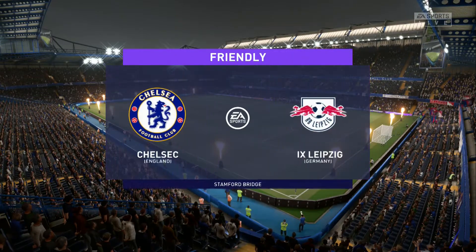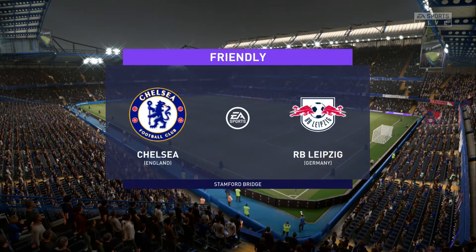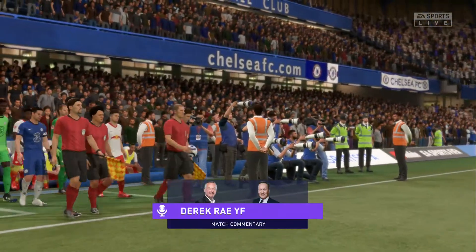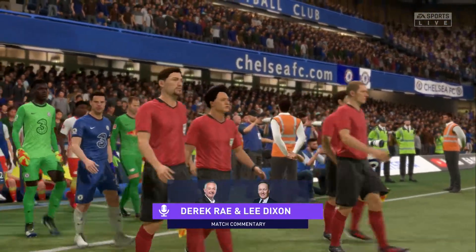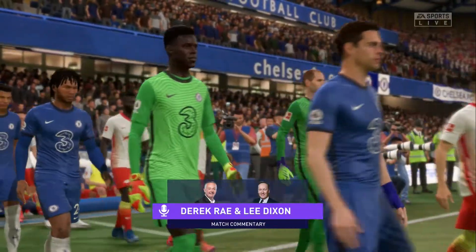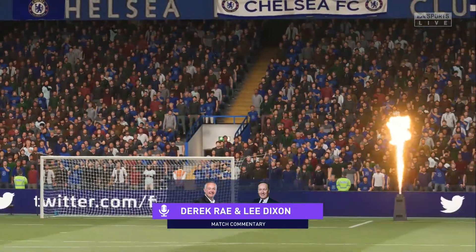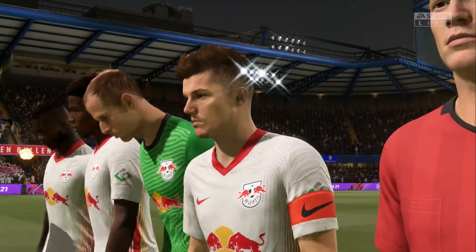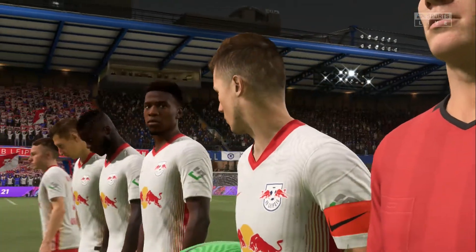Good evening and a warm welcome to the part of West London where the Kings Road and Fulham Road meet Stamford Bridge. This is Derek Ray joined for commentary by former England international Lee Dixon, and this has all the makings of a highly engrossing match. It is Chelsea facing RB Leipzig.